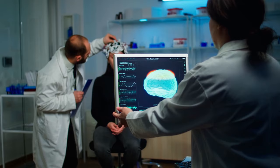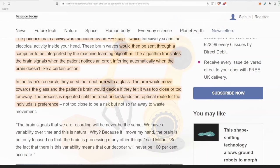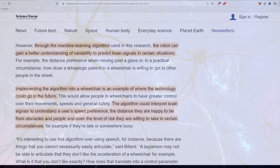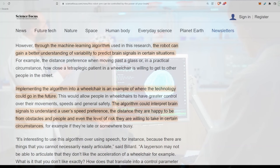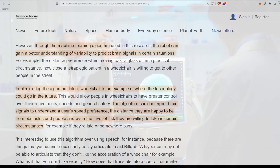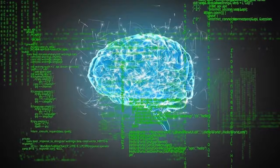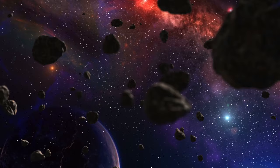The algorithm translates brain signals when the patient notices an error, inferring automatically when the brain doesn't like a certain action. In the team's research, they used the robot arm with a glass — the arm would move towards the glass, and the patient's brain would decide if it felt it was too close or too far away. The process repeated until the robot understands the optimal route for the individual's preference. Through the machine learning algorithm, the robot gains a better understanding of variability to predict brain signals. Implementing the algorithm into a wheelchair is an example of future applications, interpreting signals for speed preference, distance from obstacles, and even the level of risk a user is willing to take in certain circumstances.